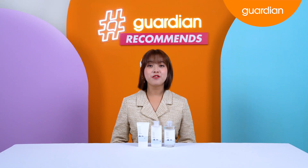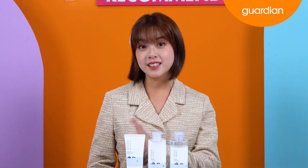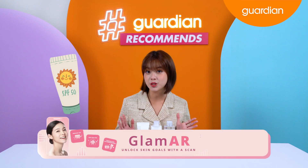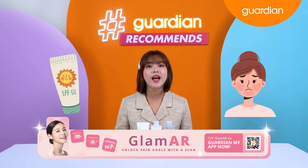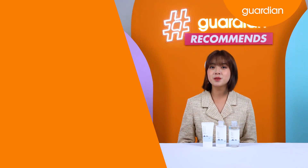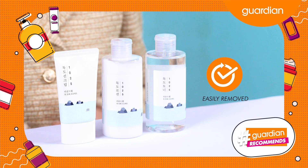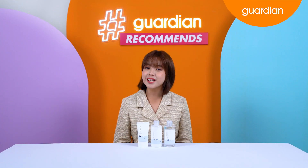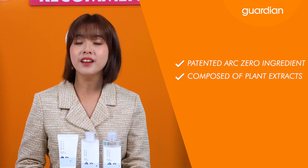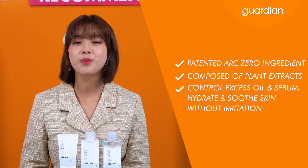Among the new products available in Guardian, we are introducing products from RoundLab. We have the toner, lotion and sunscreen. So now we're going to talk about the RoundLab 1025 Dokdo Sunscreen — a powerful sunscreen especially for acne prone and sensitive skin that can block out harsh UV rays and care for healthier skin. The SPF 50 is reef-safe and clinically proven. It can easily be removed even with the first face wash, so even sensitive skin can use it with confidence. Its patented Arc Zero ingredients are composed of plant extracts to control excess oil and sebum, hydrate and soothe your skin without any irritation.